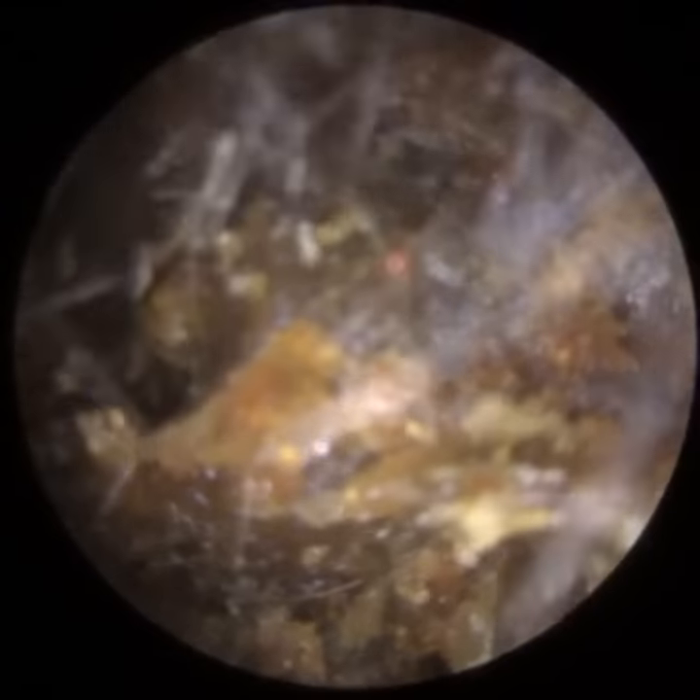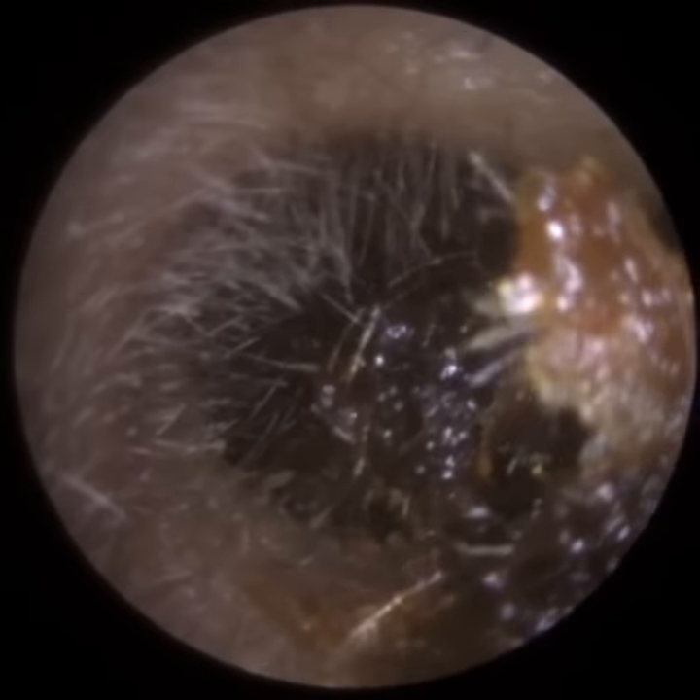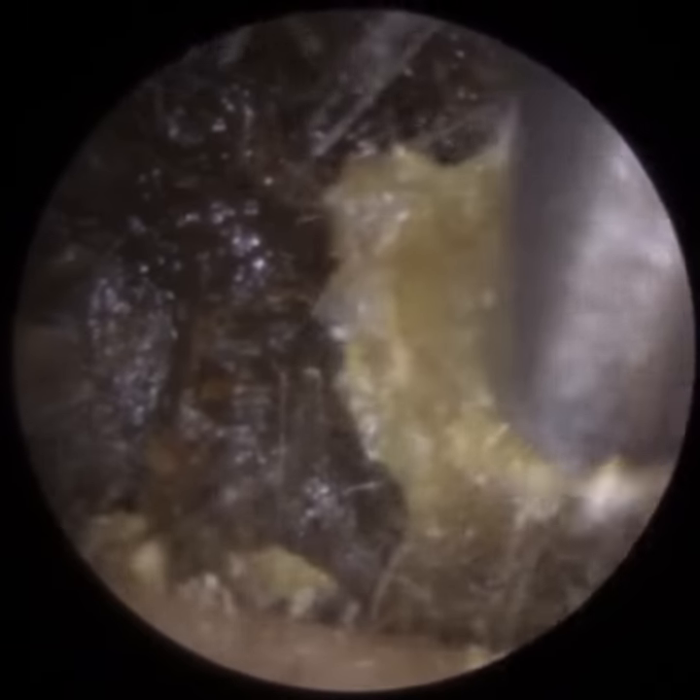We're trying to mobilise this plug. I'm just going at the base, inserting the hook, rotating it so we can get some purchase and some grip, and pulling it forwards. This was the patient's worst ear. There was a hell of a lot of wax and dead skin in the right ear as well, so stay tuned and watch that.